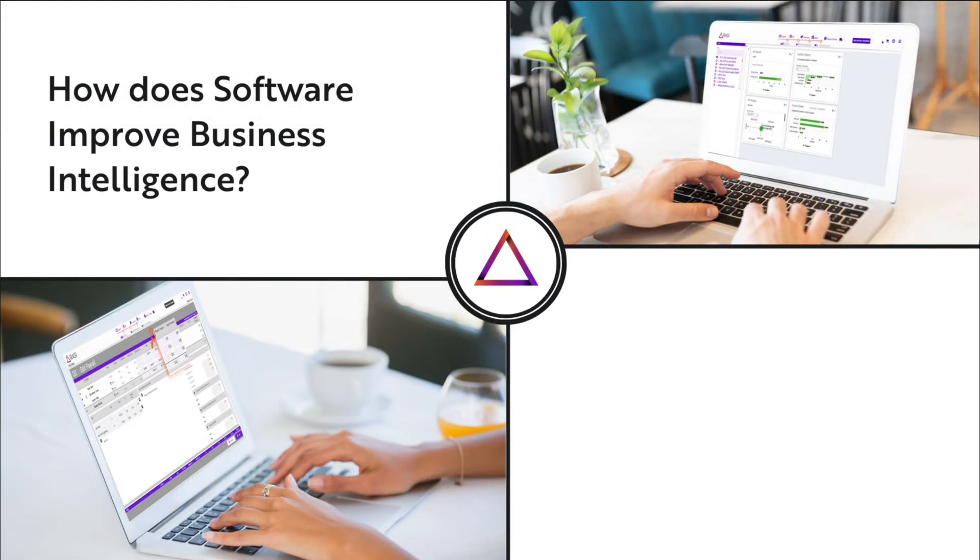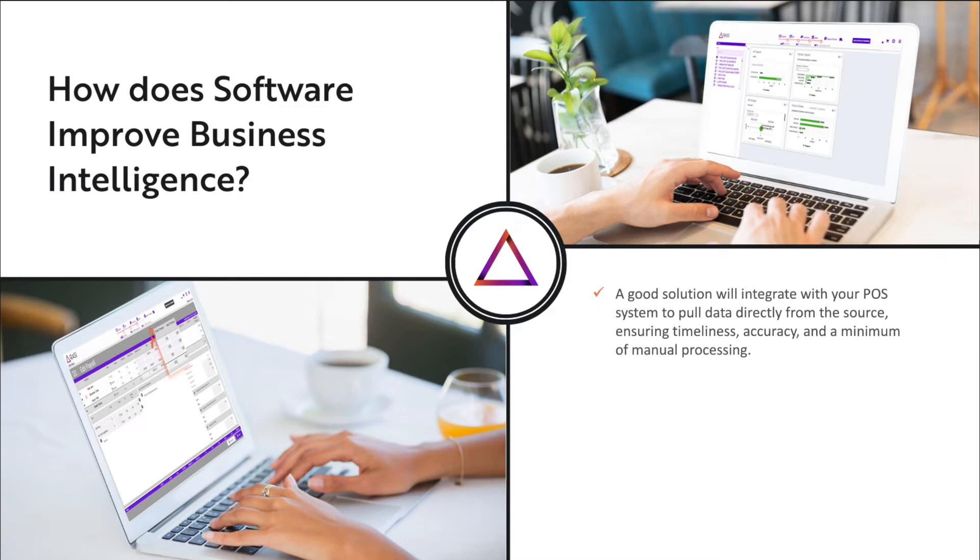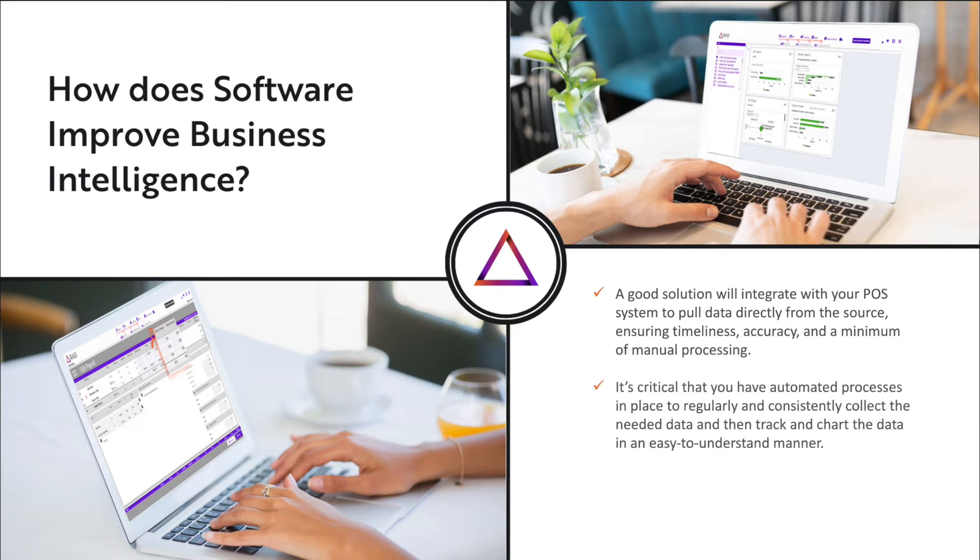Now that we understand the basics and a little bit more advanced business intelligence, how can software improve this for my restaurant? Well, modern restaurant management software, such as Razzie Suite, offers detailed analytics tracking and reporting features. A good solution will integrate with your POS system to pull data directly from the source, which is going to ensure timeliness, accuracy, and a minimal amount of manual processing. To get the most out of your business intelligence metrics, it's critical that you have automated processes in place to regularly and consistently collect the needed data and then track and chart that data in an easy-to-understand manner. Customizable dashboards in which you can define the tracked variables and how they are graphed are key tools. Razzie's system allows you to keep on top of your metrics in real time, enabling swift operational decisions.